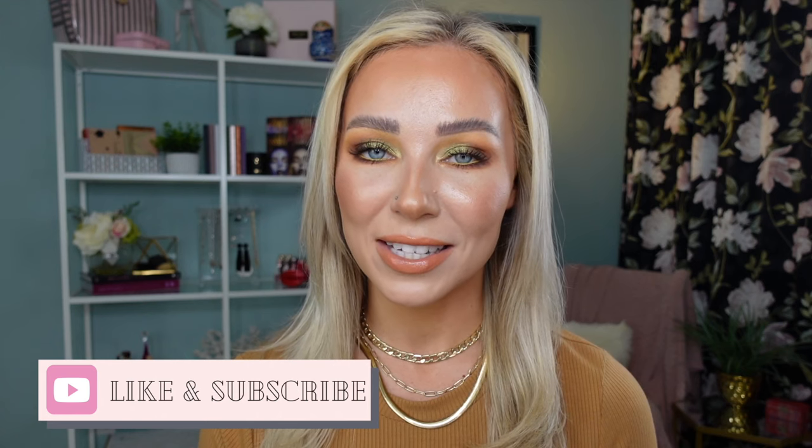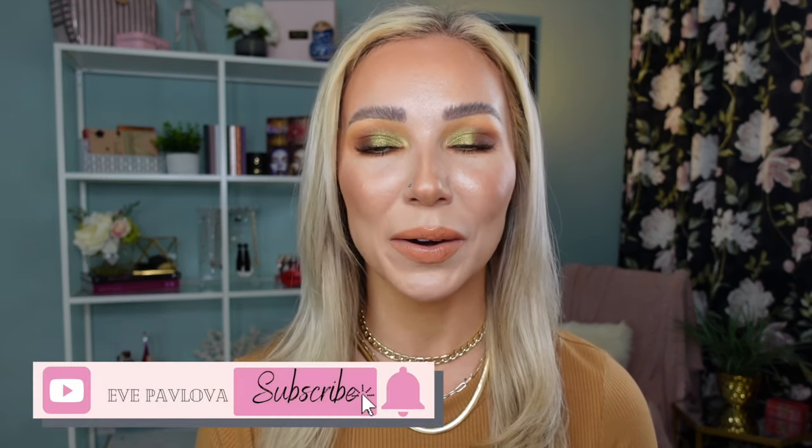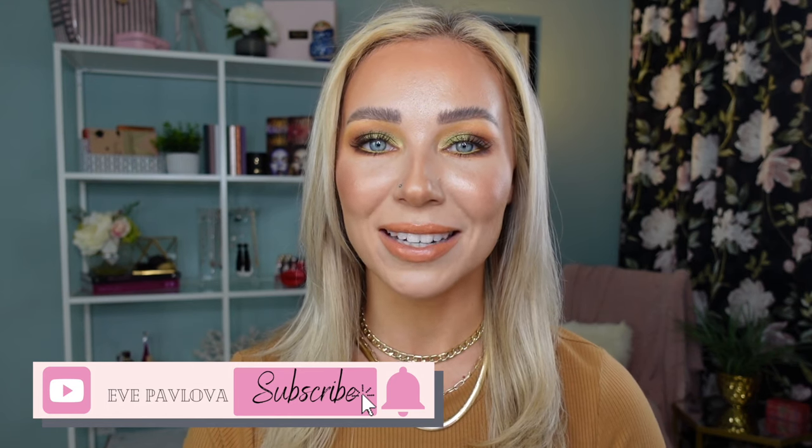Before we dive in, I'd like to welcome new visitors and viewers to my channel. Hi, my name is Eve, and I love all things beauty. Here on my channel I talk about makeup, skincare, hair care, and at times lifestyle things like travel and fashion. If that sounds like your thing, I hope you stick around and subscribe. If you enjoy this video, give it a big thumbs up — and now without further ado, let's dive into the affordable powder foundation stash.